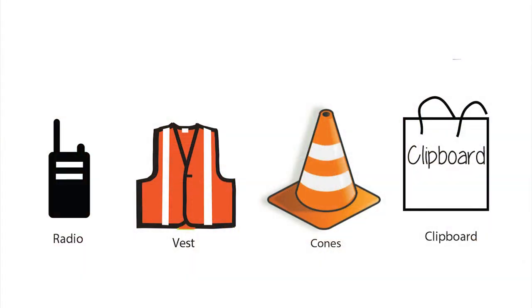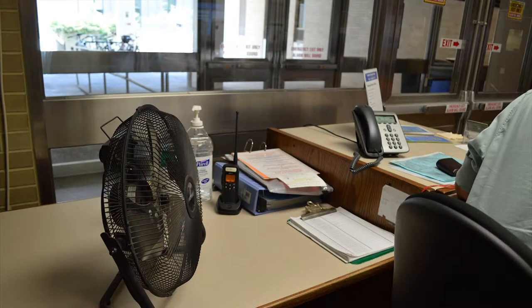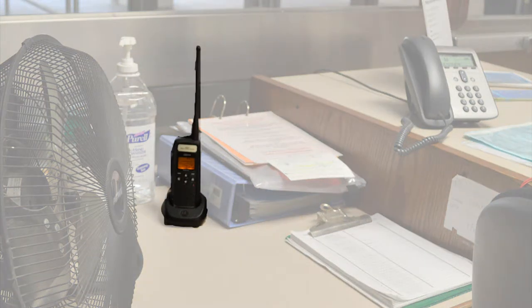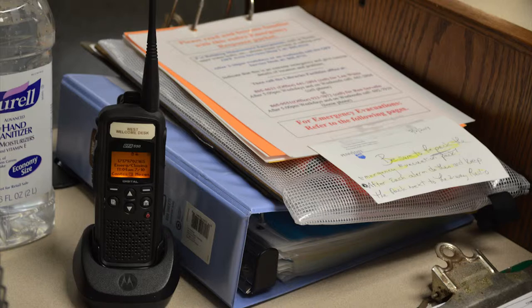First, become familiar with the items you will need and their location. The radio is located on the left-hand side of the desk near the telephone. It should be on, but you may need to turn the volume up. The clipboard with the evacuation procedure is also located next to the radio.